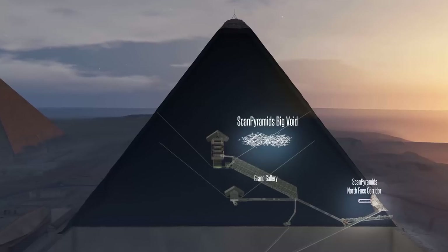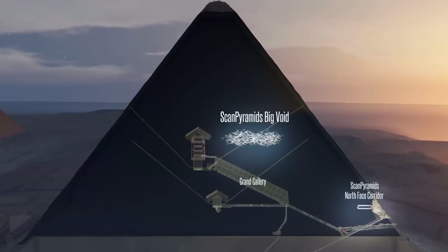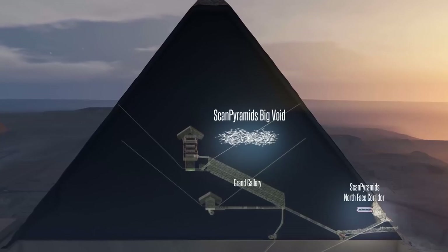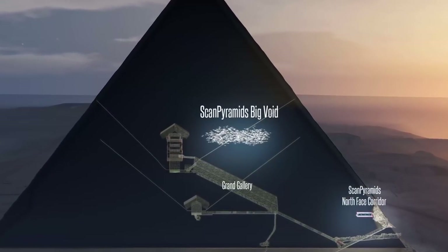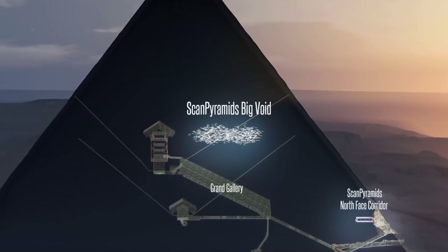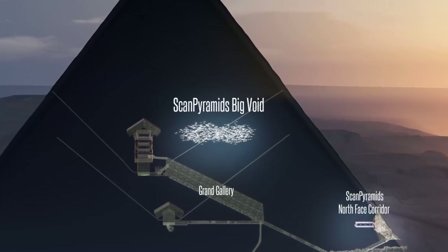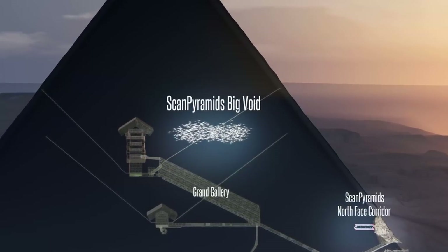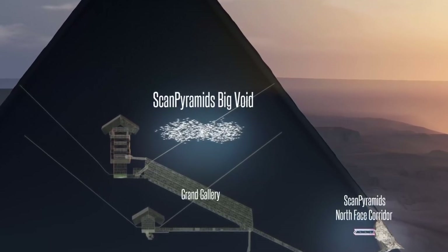It is believed the Iron Throne sits in the chamber, which is at least 30 meters long. When the void was discovered in 2017, researchers said it constituted the first major inner structure found in the Great Pyramid since the 19th century. Using an imaging method and a robot based on cosmic rays, scientists uncovered one of the mysteries of the Great Pyramid. Further exploration is needed, of course.